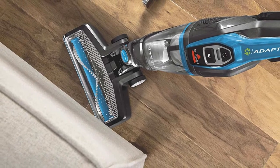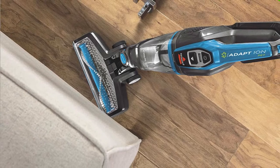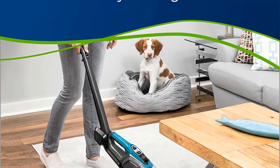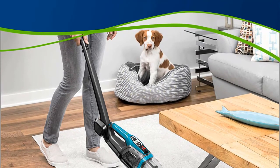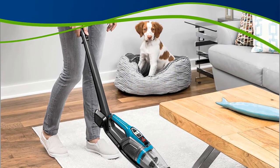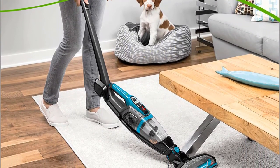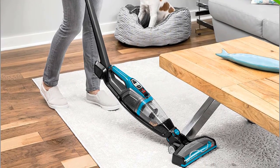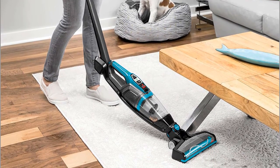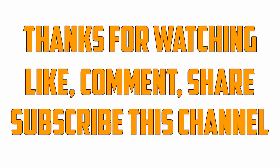The Adapt Ion Pet includes swivel steering to make vacuuming around furniture a breeze. Its brush roll on/off switch is right at your fingertips, so you can seamlessly move from hard surfaces to low-pile carpets without worrying about switching machines. For easy cleaning and storage, the Adapt Ion Pet's two-way folding design conveniently adapts to clean far under furniture and collapses to fit any compact storage needs. Thanks for watching — like, comment, share, and subscribe to this channel.